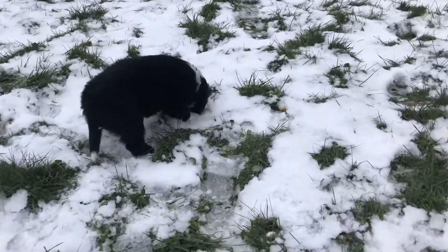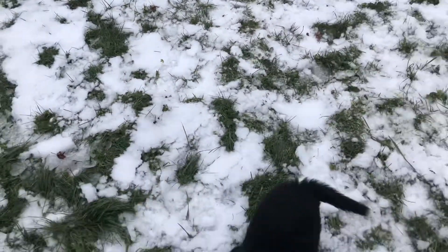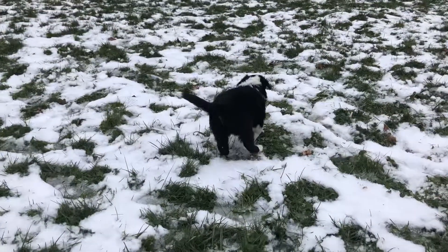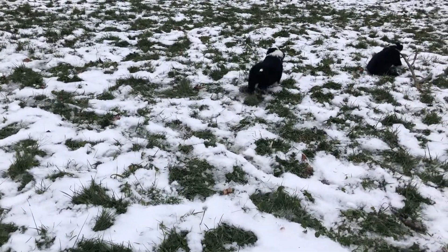Alright, hi everybody! What we have is some video of our four little boys, because a few of you have been asking, so we can start getting some puppy pics and things going on.